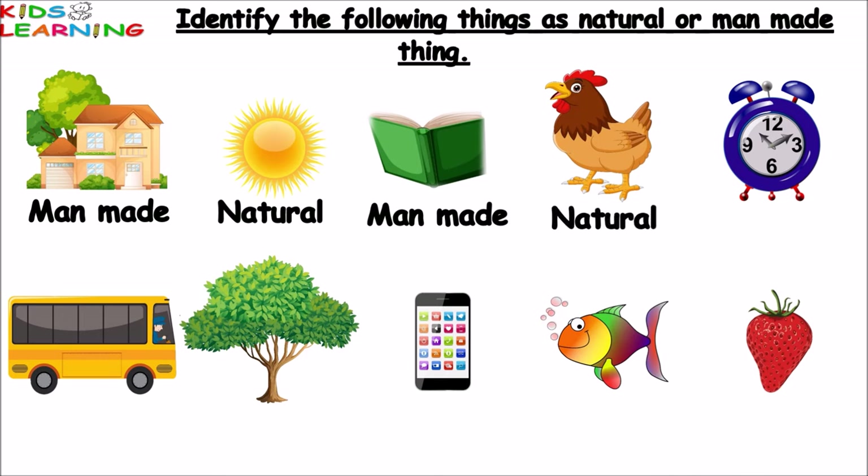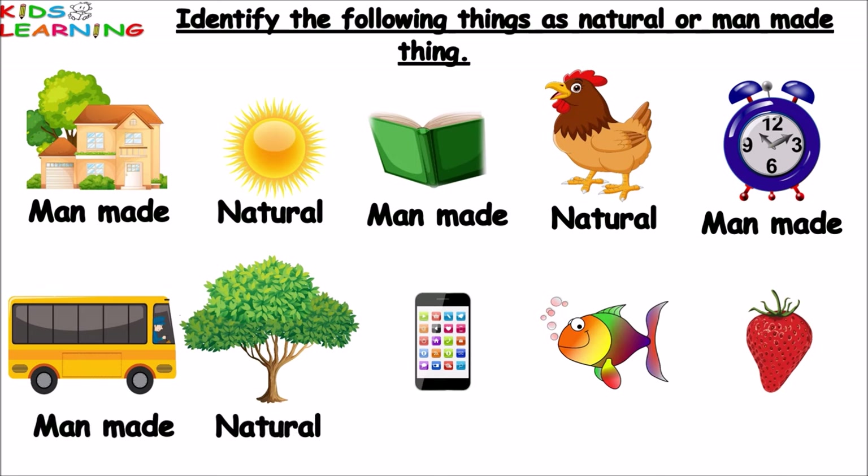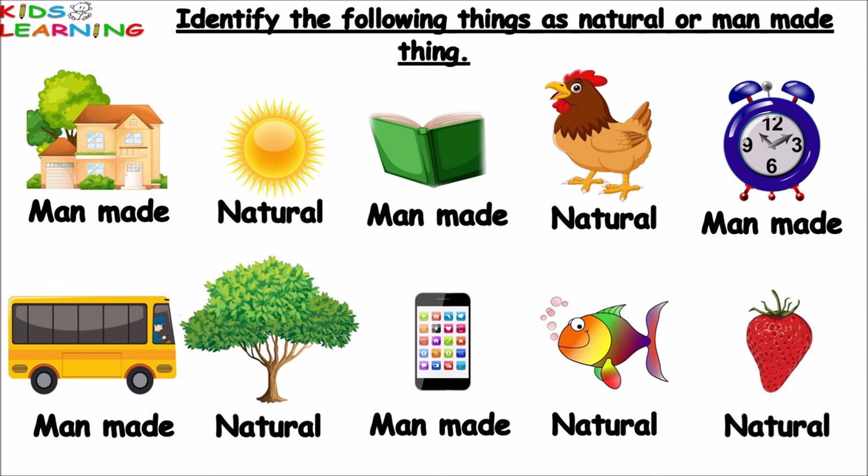Clock — clock is a manmade thing. Bus — bus is a manmade thing. Tree — tree is a natural thing. Phone — phone is a manmade thing. Fish — fish is a natural thing. Strawberry — strawberry is a natural thing.